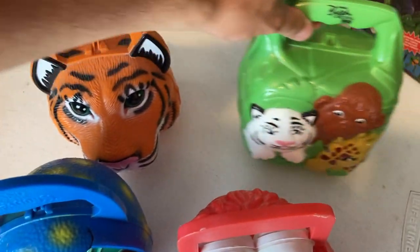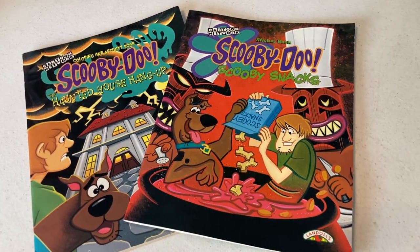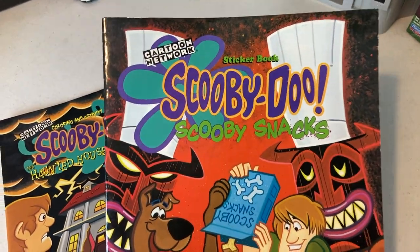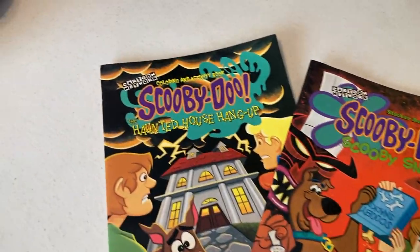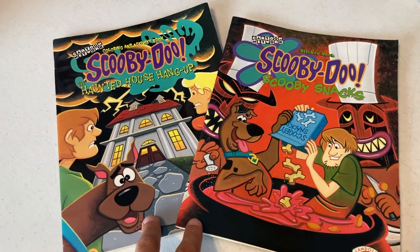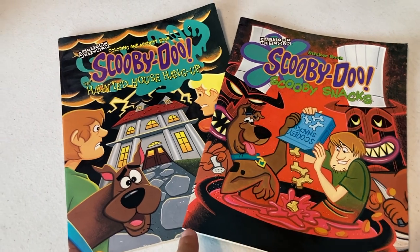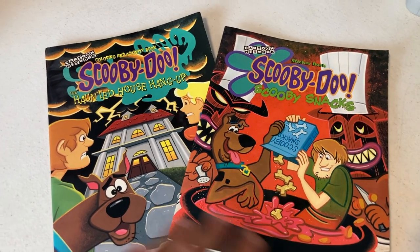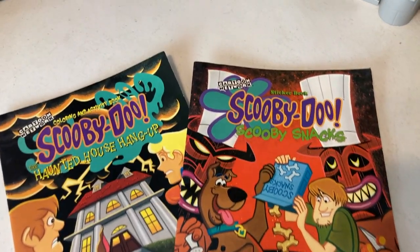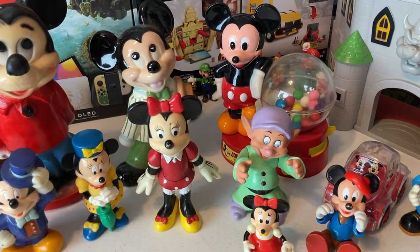Speaking of nostalgia — we've got Cartoon Network, we've got Scooby-Doo Scooby Snacks. It's a sticker book, and this is a coloring and activity book. I think both of these are vintage. These were kind of a throw-in — part of a bigger bundle — and the lady just said I could have them since I was buying other stuff. Y'all know I love Scooby-Doo and I grew up with Cartoon Network, so had to get these.